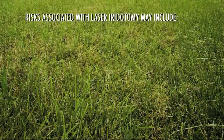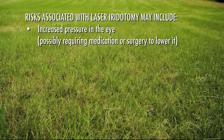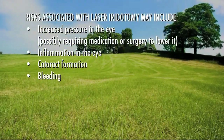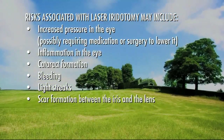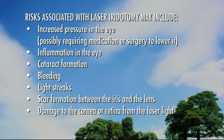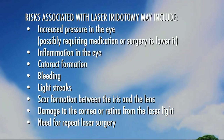Risks associated with laser iridotomy may include: increased pressure in the eye, possibly requiring medication or surgery to lower it; inflammation in the eye; cataract formation; bleeding; light streaks; scar formation between the iris and lens of the eye that prevents the pupil from moving correctly; damage to the cornea or retina from the laser light; and need for repeat laser surgery to reopen the hole in the iris.